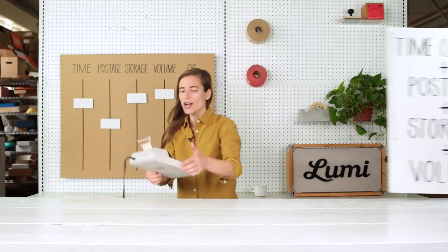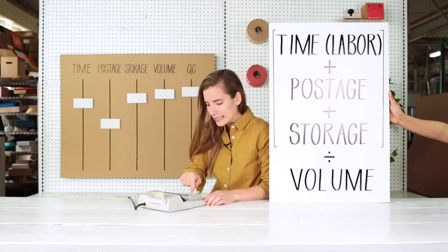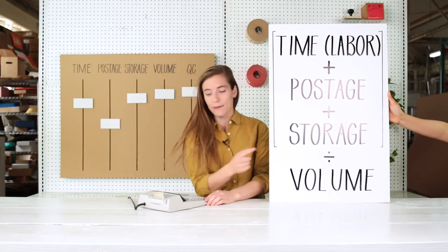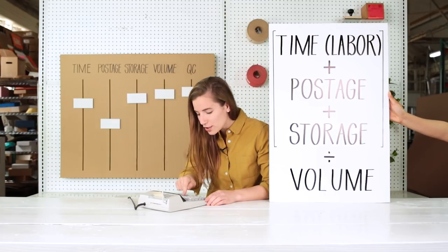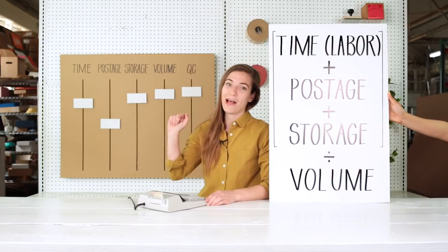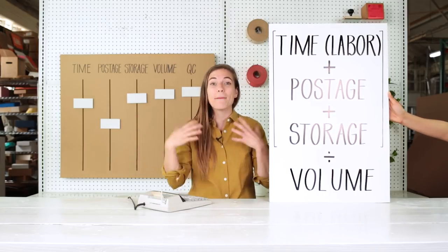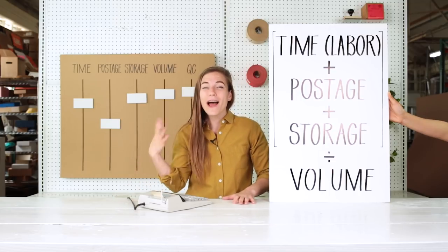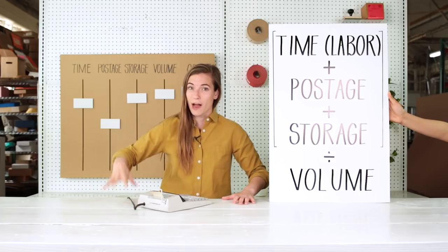Let's grab handy-dandy Mr. Calculator to crunch some math on these numbers. If I take how much I'm paying in time, and I add how much I'm paying in postage and storage, and I divide by my volume, then I will arrive at a per-shipment rate that I'm already paying by doing this myself. Now I have a better number to cost-compare when I'm out there comparing my outsourced options.